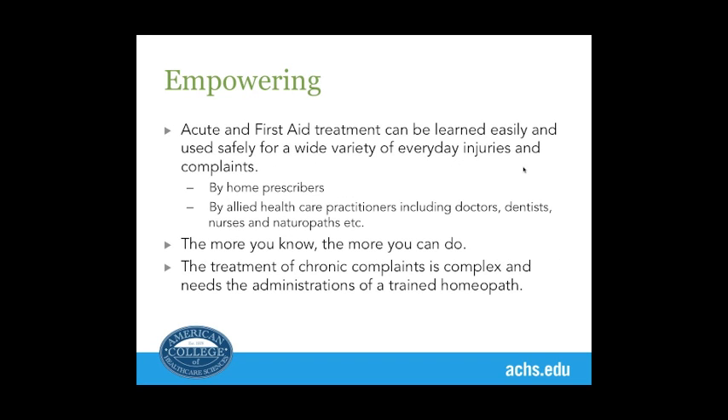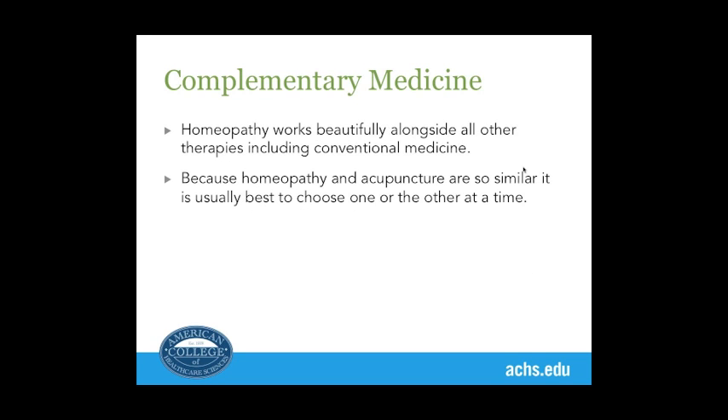Acute homeopathy can safely and easily be learned at home for a variety of complaints. The more you know, the more you can do. But chronic complaints are complex and always need a trained homeopath.